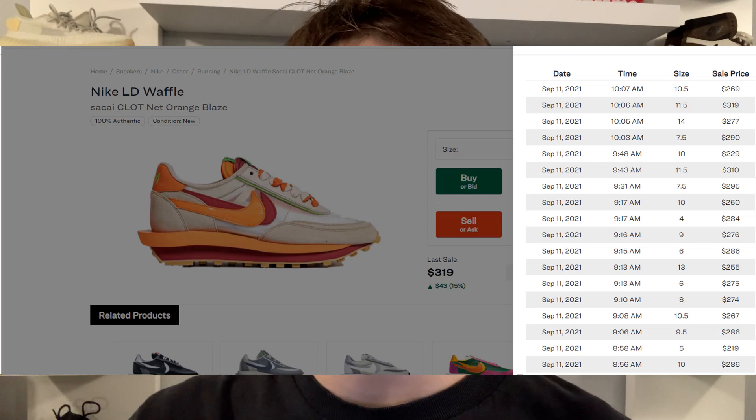Moving on to resale for the Sakai CLOT LD Waffle — resale honestly isn't too high, and I wasn't expecting it to be. Resale is currently around the $230 to $300 range depending on size. It's definitely not bad, but I do think if it were back in 2018 or 2019, the shoe would probably be double the price right now.